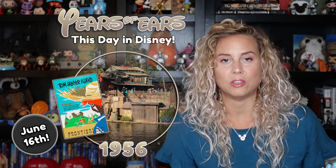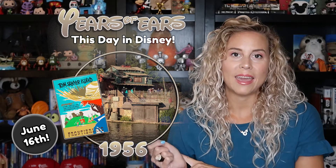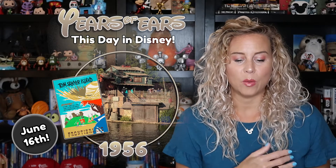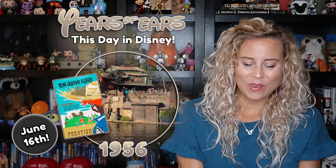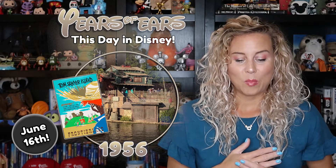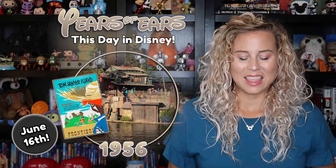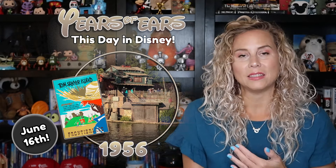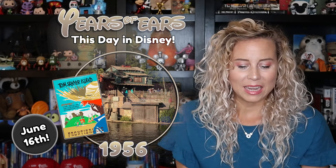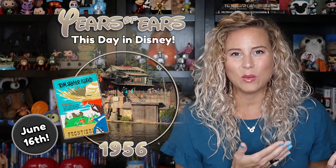There's also Dead Man's Grotto, which was formerly Injun Joe's Cave. It has a bridge over a bottomless pit with wind sounds and moans — that sounds really fun and spooky. There's state-of-the-art lighting and technology to get you totally immersed in that spooky experience. And then there are pop-up gags featuring Pintel and Ragetti from Pirates of the Caribbean, who pop up in the caves.